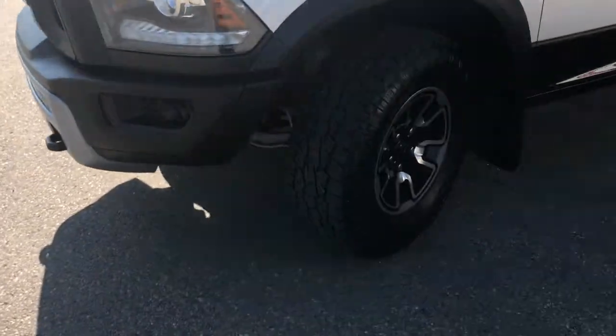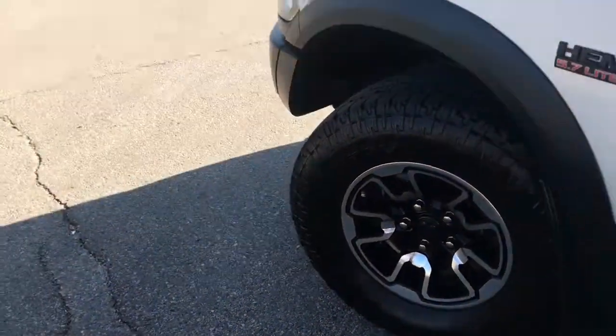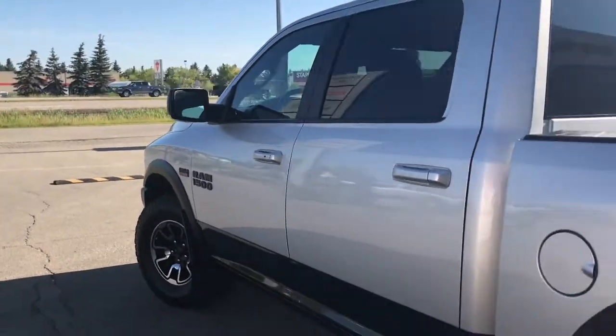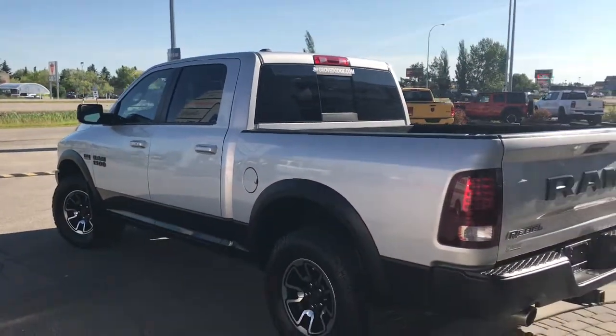Lots of tread left in these tires. They are open country Toyos, mounted on your factory 17-inch trim. We have your defrosting mirrors, your keyless entry, mud flaps on all four corners, and nice black accents.